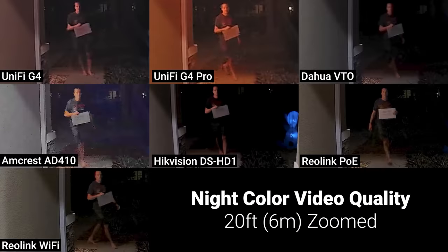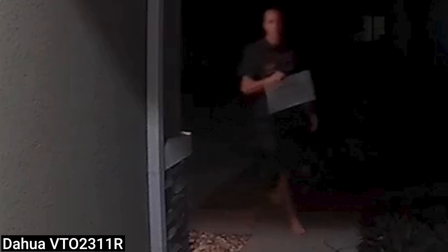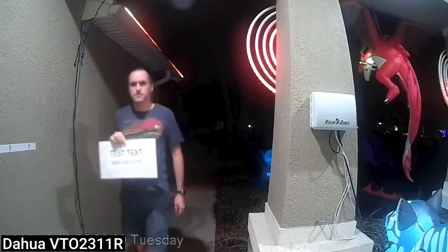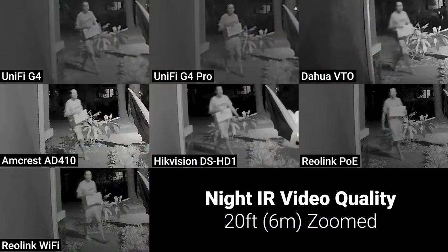I also tested nighttime performance in both color mode and infrared mode. At 20 feet in night color mode with exterior lighting on, the Reolink doorbells did the best, followed by the Hikvision, then the DAHUA VTO, and last were the Amcrest and UniFi doorbells which really weren't great at 20 feet. The most surprising thing was how bad some of them were at just 5 feet. I felt that the Amcrest was unacceptably bad, followed by the DAHUA VTO and the Hikvision doorbell. The UniFi G4 and G4 Pro were fine and could easily be used to identify me, but the Reolink doorbells were again significantly better than the rest.